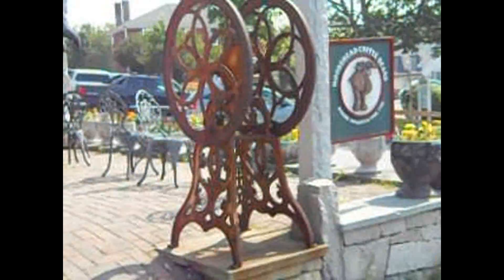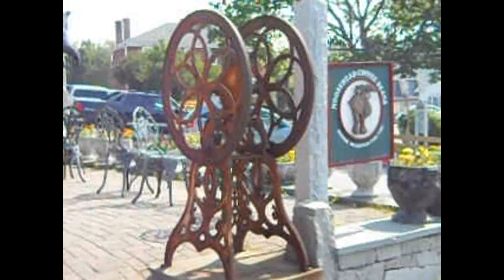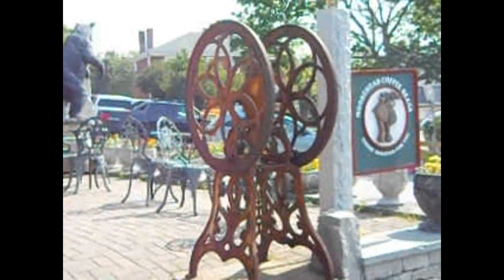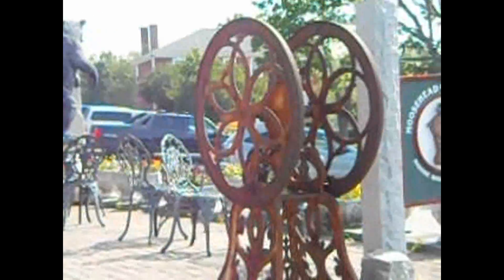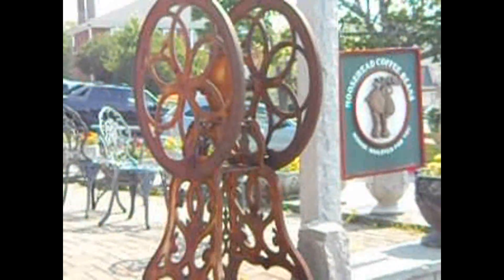There we go, isn't that cute? Yeah, you can find this downtown in Bar Harbor. And over there you can see a bear. I thought this was kind of cute to look at.